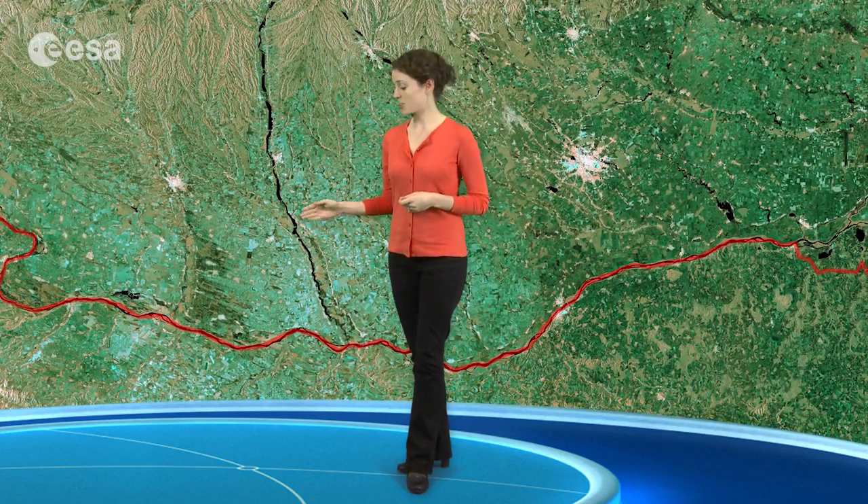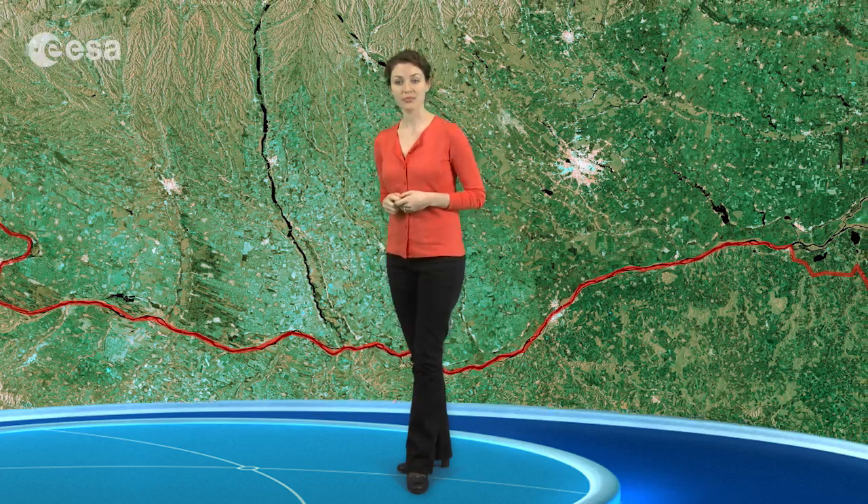The longest river in the EU, the Danube, flows along part of Western Romania's border with Serbia, as well as its southern border with Bulgaria. The river then flows northward and empties into the Black Sea via the Danube Delta, which lies within Romania and Ukraine, visible on the right side of the image.